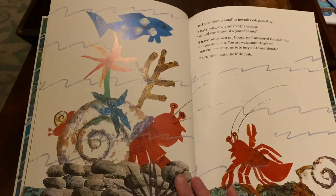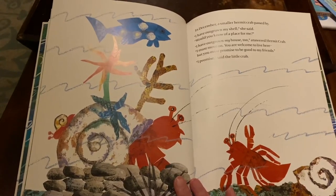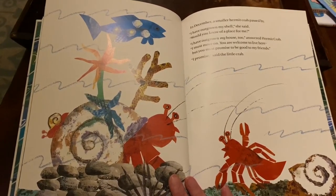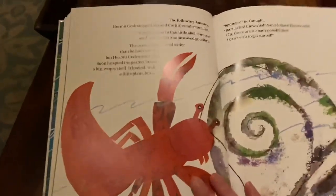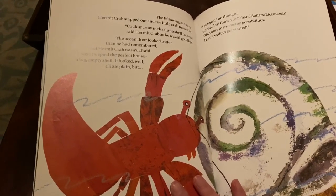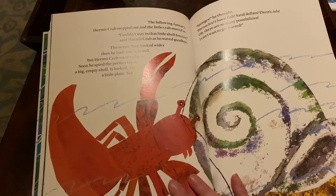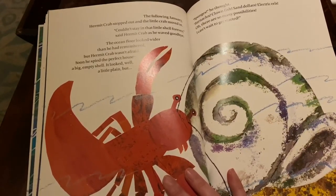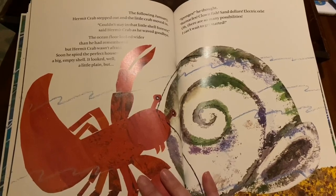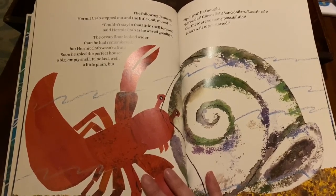In December, a smaller hermit crab passed by. "I have outgrown my shell," she said. "Would you know of a place for me?" "I have outgrown my house too," answered Hermit Crab. "I must move on. You are welcome to live here, but you must promise to be good to my friends." "I promise," said the little crab. The following January, Hermit Crab stepped out and the little crab moved in. "Couldn't stay in the little shell forever," said Hermit Crab as he waved goodbye. The ocean floor looked wider than he had remembered, but Hermit Crab wasn't afraid. Soon he spied the perfect house — a big, empty shell. It looked, well, a little plain. But sponges, he thought. Barnacles, clownfish, sand dollars, electric eels. Oh, there are so many possibilities. I can't wait to get started.